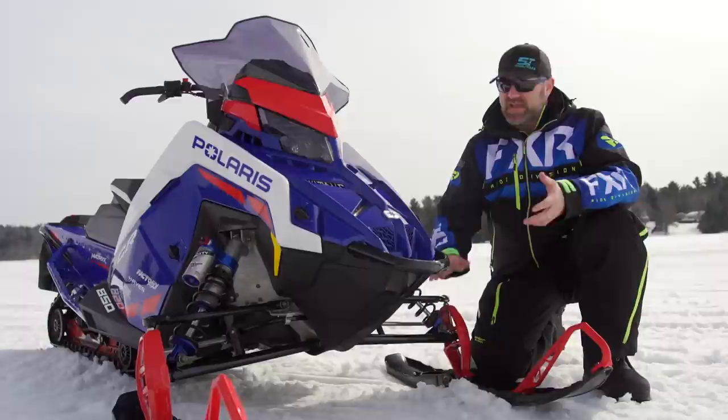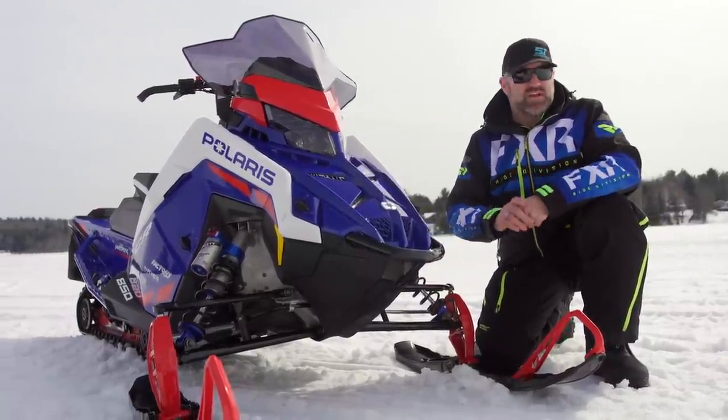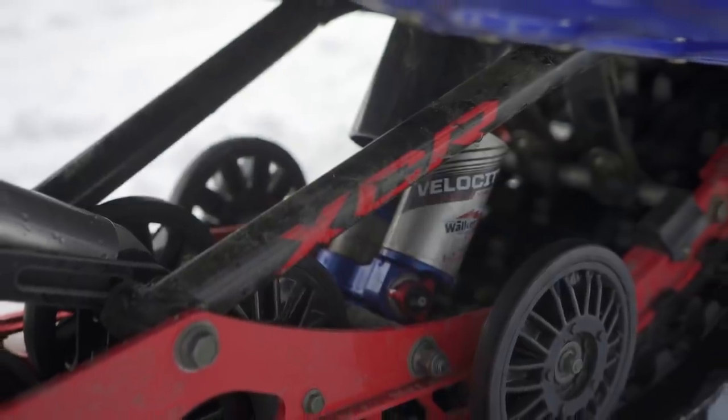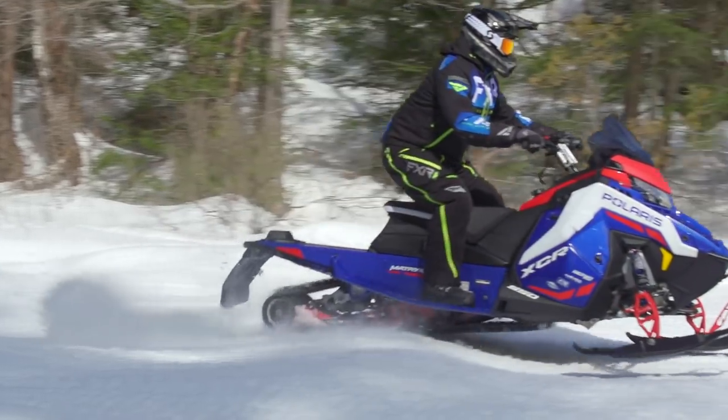Up front, you'll find the familiar double arm setup Polaris is now calling the matrix front suspension. It is the same as the VR1, which means it offers the same class-leading ride quality and handling. Walker Evans 2-inch high and low speed compression adjustable velocity shocks are among the highest performance shock absorbers in the industry and are specced in all four locations.